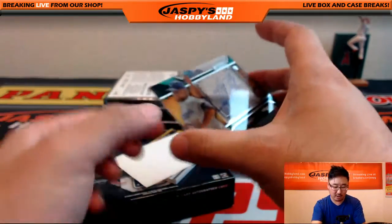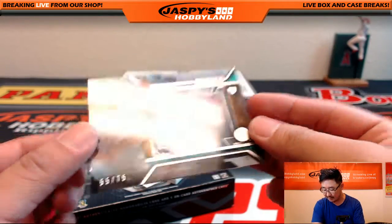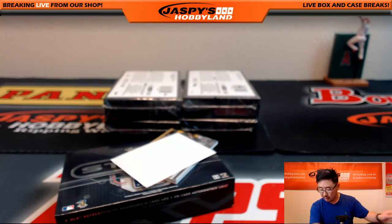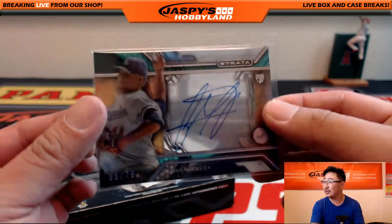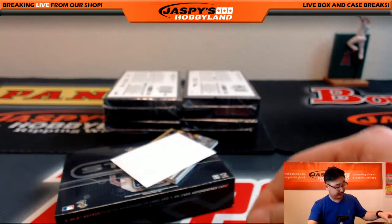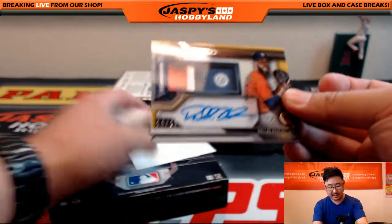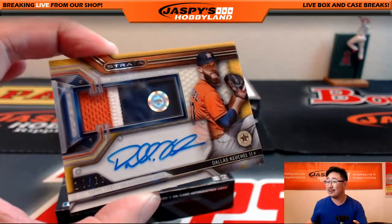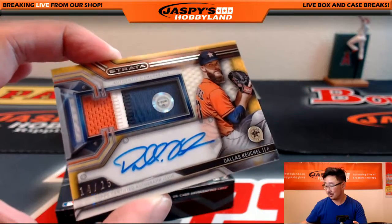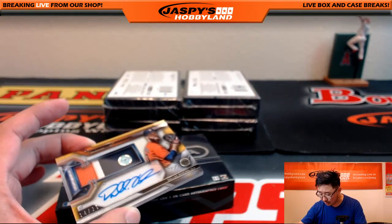We got a little Dodger Joe mojo — although he's not with the Dodgers anymore — Frankie Montas, 55 out of 75. That goes to Hidekazu with the Dodgers. Pulled him a Kenta Maeda yesterday. Ross at redemption. Look at this — three-color patch and autographed Dallas Keuchel. That's a nice one for the Houston Astros, going to Mark.